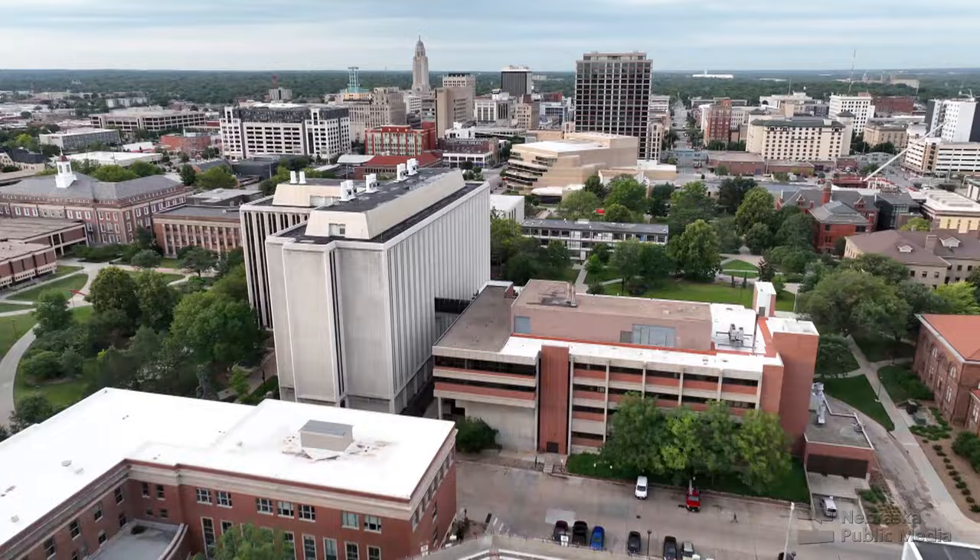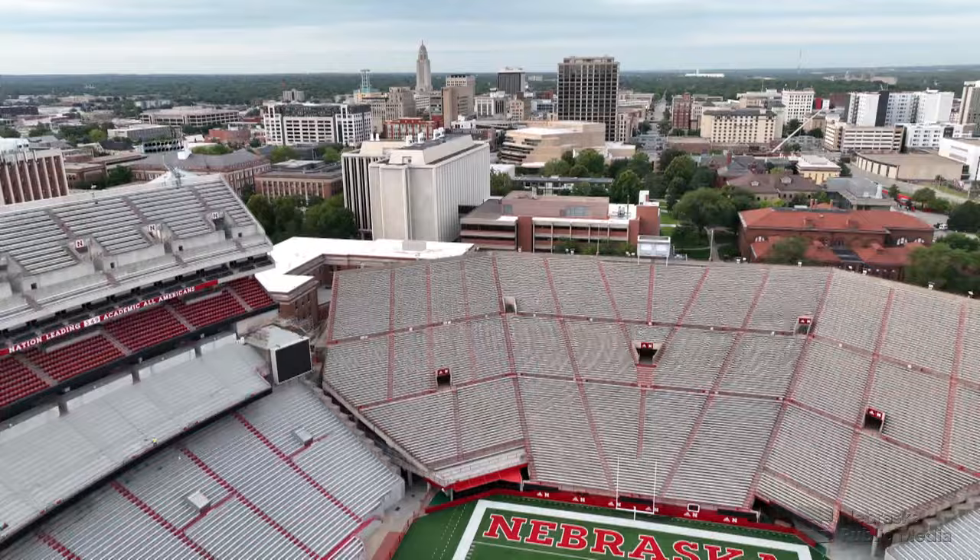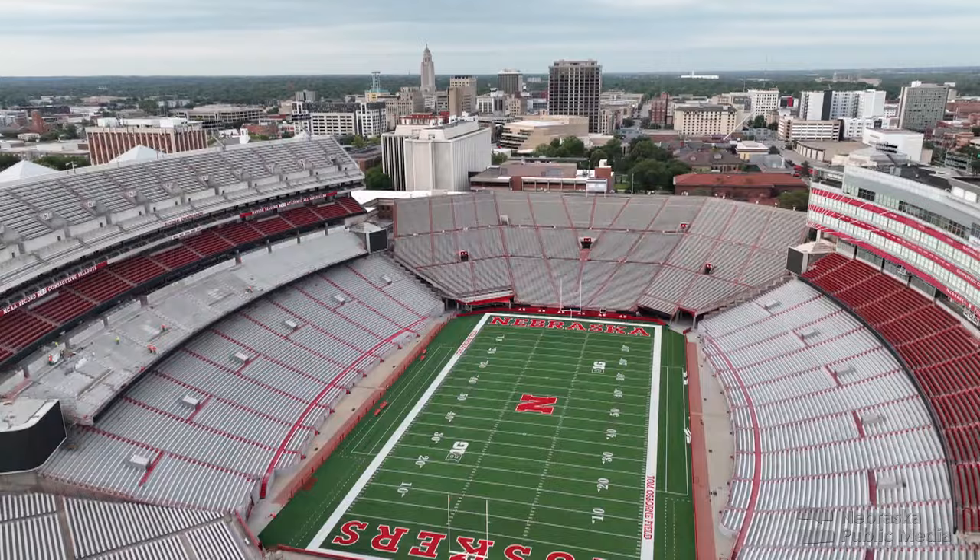In Lincoln, Nebraska, the skyline is home to a college football cathedral. For 100 years, Memorial Stadium has become a place that has bound the state together.